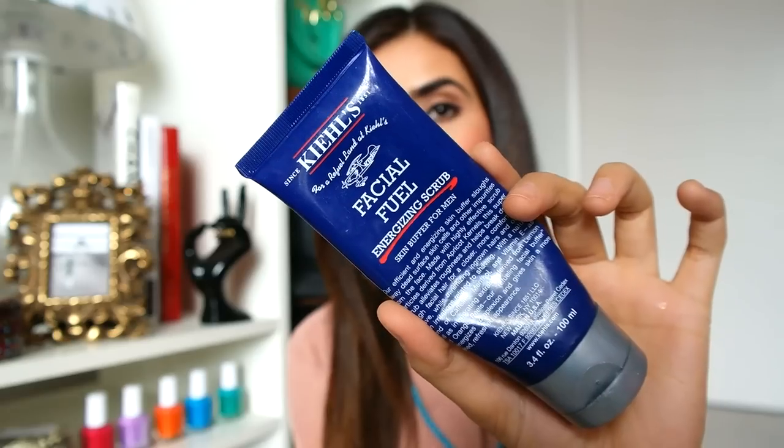So if you're looking for an exfoliator, what I use is from Kiehl's. This is actually a men's product. Don't judge me — you know, sometimes the guys have better stuff. I love men's razors, and I love this exfoliator from Kiehl's. I know it's for the fellas, but ladies, you can use it too. It won't make you smell like a guy, I promise.